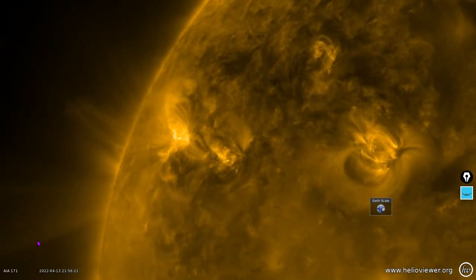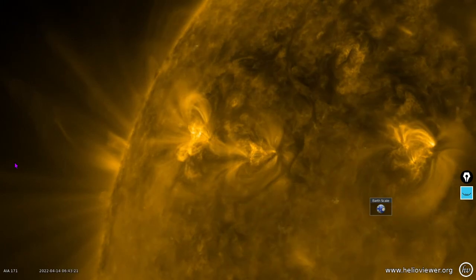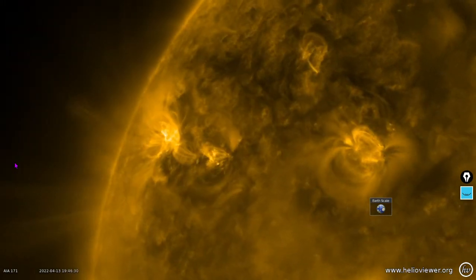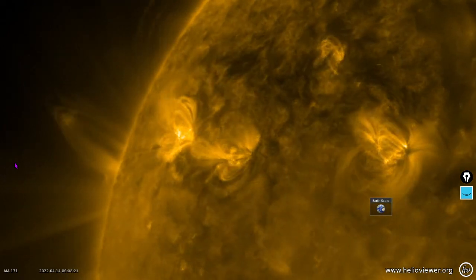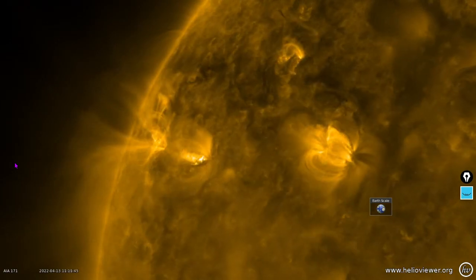Here's 2988, which is this one out here, and 2989 in 171 angstroms. We're seeing an additional coronal mass ejection coming out of the area behind sunspot 2989 — that's three days in a row. We'll cover that in our bonus feature segment.